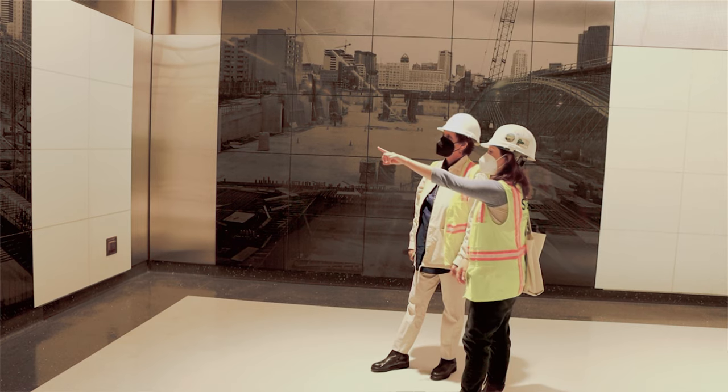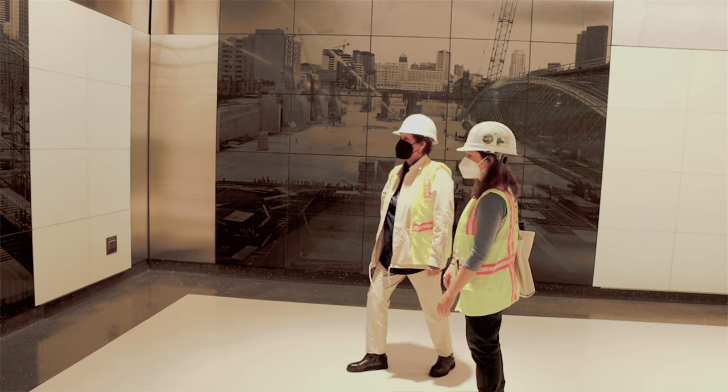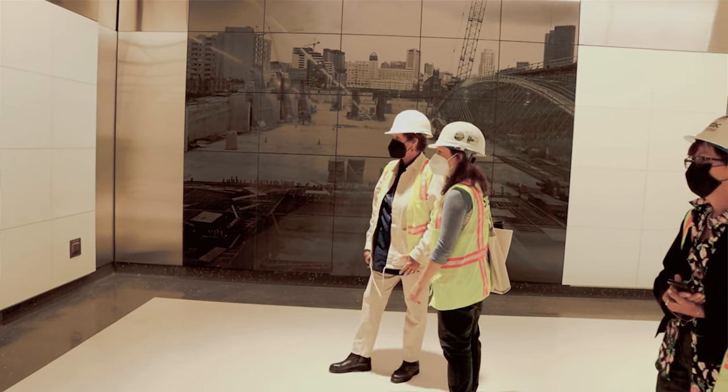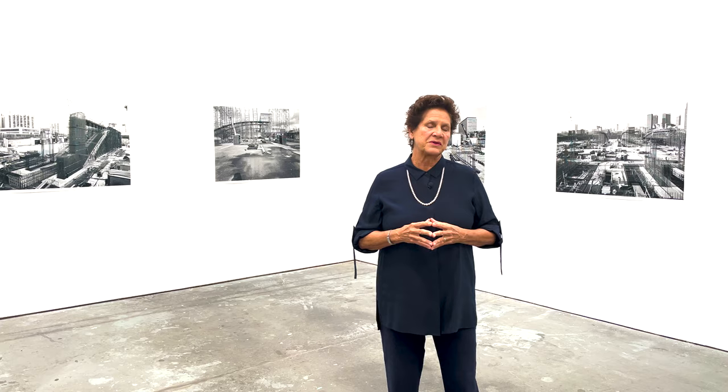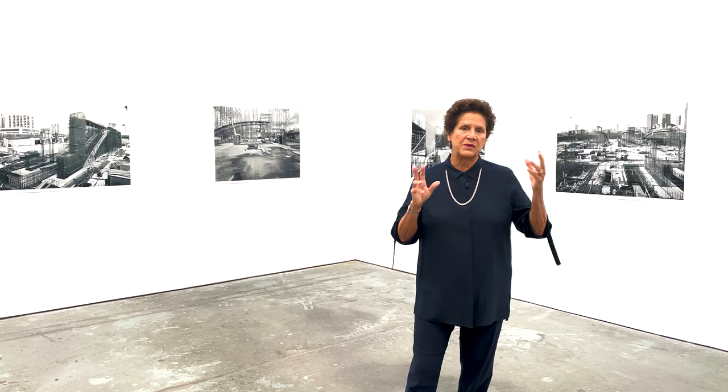I made those photographs when I was a very young woman, probably in my late 20s, early 30s, in the exact same place that they're being installed in now. So there's something very poetic about this cycle — having made those images while the building was in construction, and now those images of the construction are actually embedded in stone in the subway.